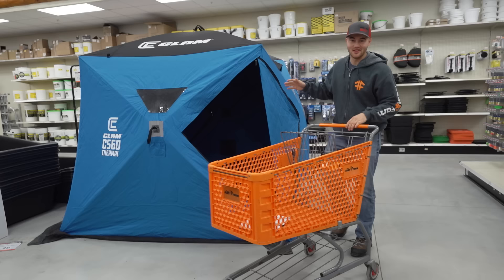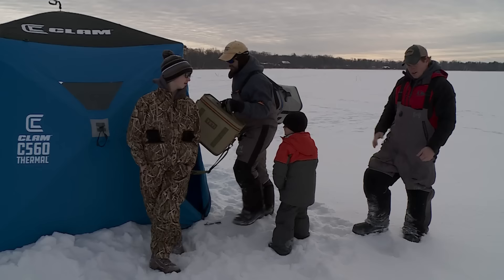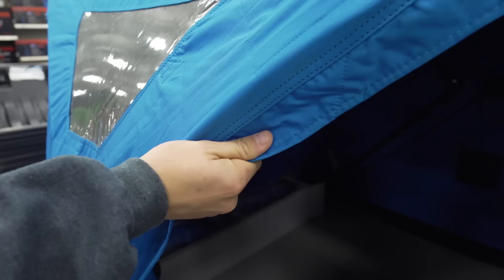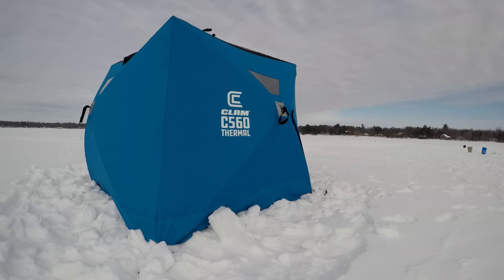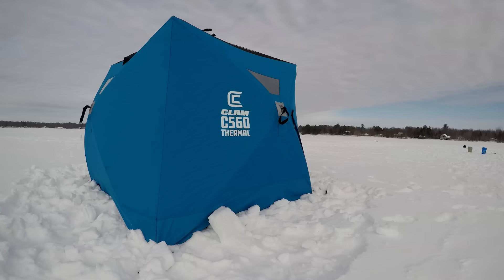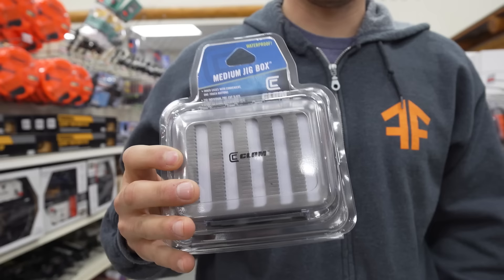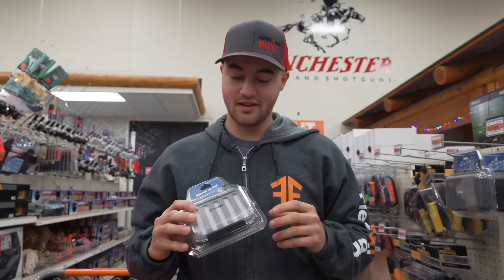Here I've got the Clam 560 Thermal Hub House. This hub house fishes three to four anglers comfortably, it's lightweight — under 40 pounds — so it's easy to pack in and out on far away spots. Its fabric traps heat and reduces condensation to keep you warm out on the ice. For tackle storage, I've got the Clam medium jig box — it's waterproof with a silicone seal to keep your baits in the best condition. It's got 250 pre-cut slots to fit a bunch of different jigs and spoons, and it's clear and double-sided so you can see what you have at a moment's notice.